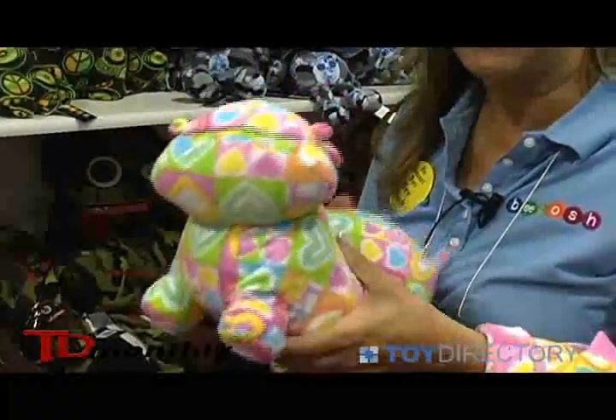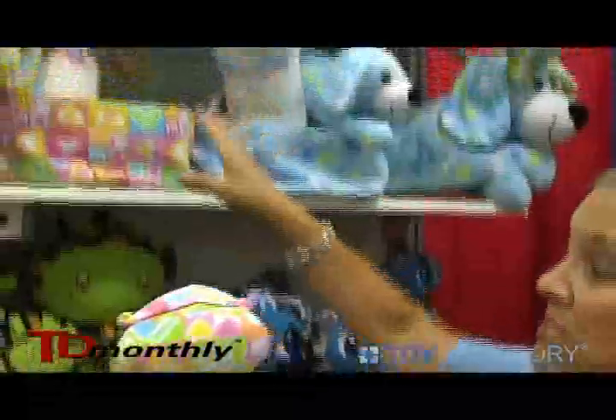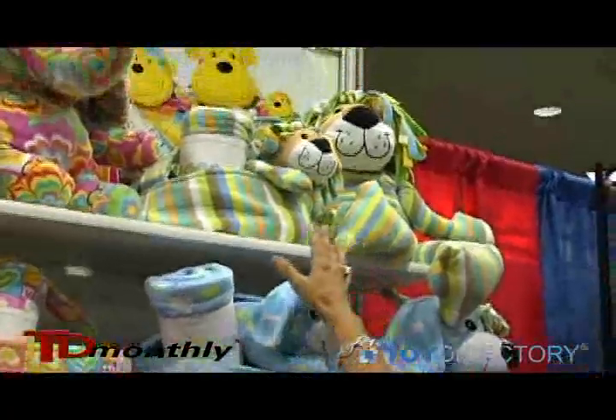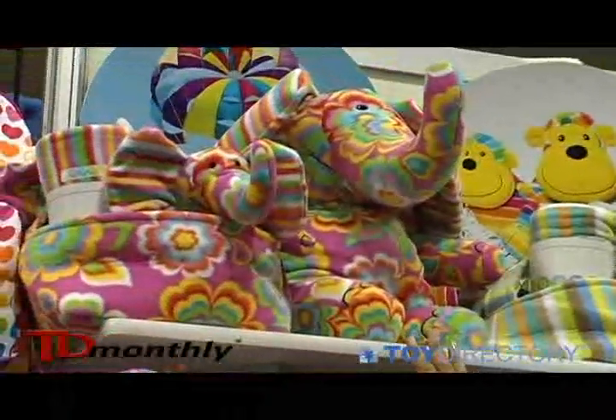If a baby were to chew on this, they don't have anything to worry about. In this line, we did four collections: we did Hazel the hippo for girls, Barkley our puppy dog for boys, Henry our little lion for boys, and Sally the elephant for the girls also.